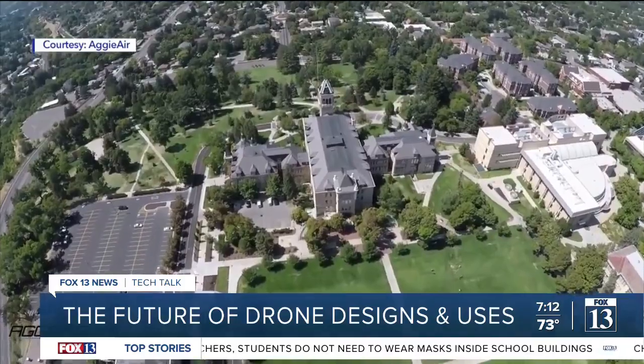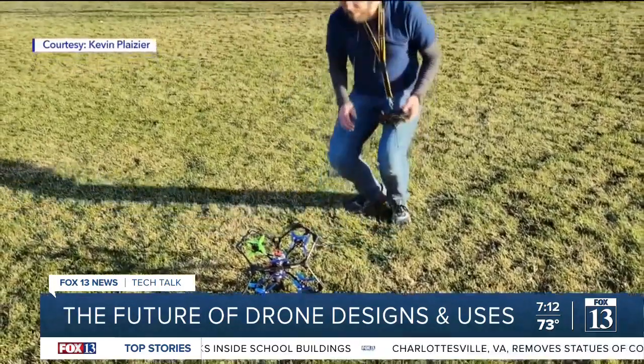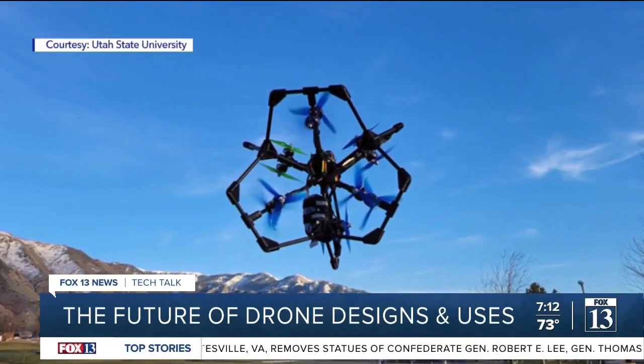Plazier is also a safety pilot and electrical engineer at Aggie Air, a drone research department at Utah State University. In June, he won an international drone design contest for his linchpin model drone, taking home a $25,000 prize.